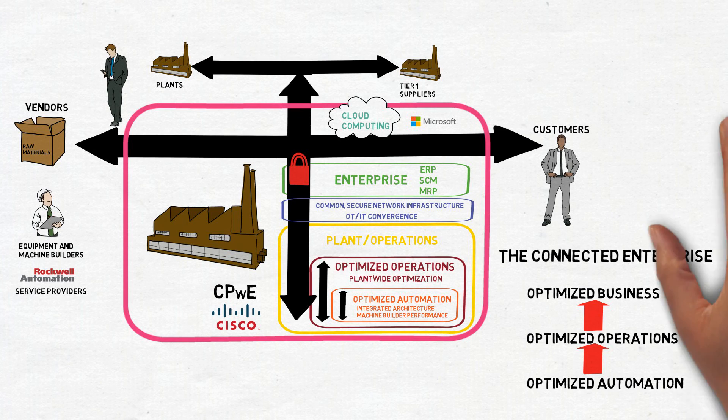To learn more about the Connected Enterprise and to get the latest collateral to share with your customers, visit the Connected Enterprise page on Noggin, which can be found in the menu bar under Initiatives.